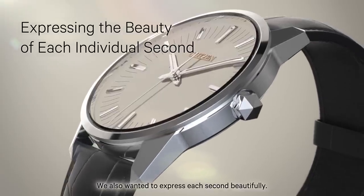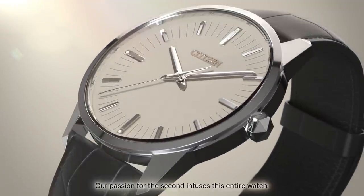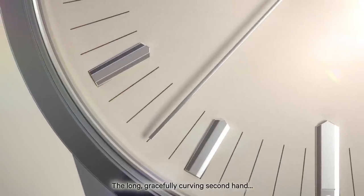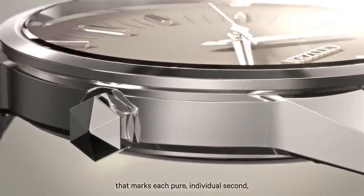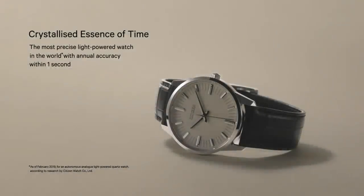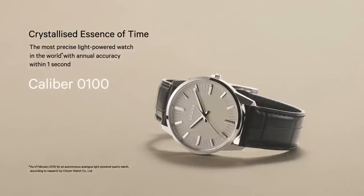We also wanted to express each second beautifully. Our passion for the second infuses this entire watch. The long, gracefully curving second hand, the supremely simple dial, the see-through case back — a watch powered only by light that marks each pure, individual second, and marks them beautifully, confidently and perfectly. And autonomously. Crystallized essence of time. The most precise, light-powered watch in the world, with annual accuracy within one second. Calibre 0100.